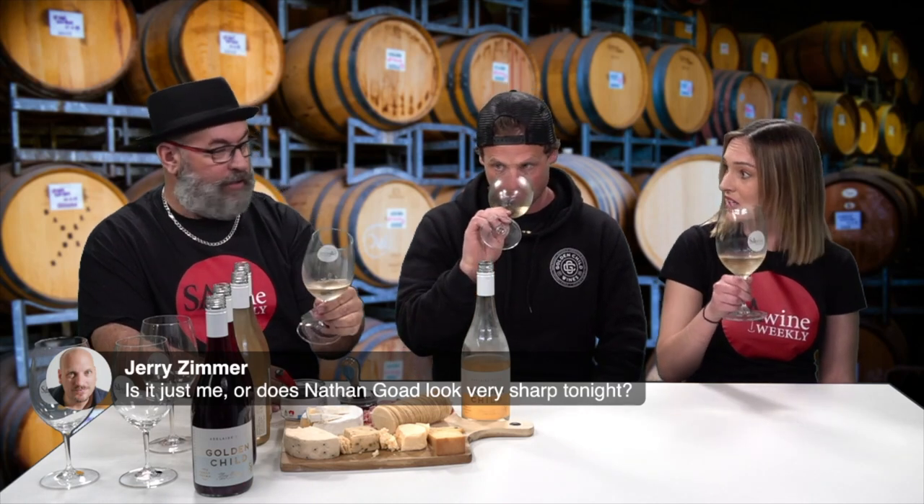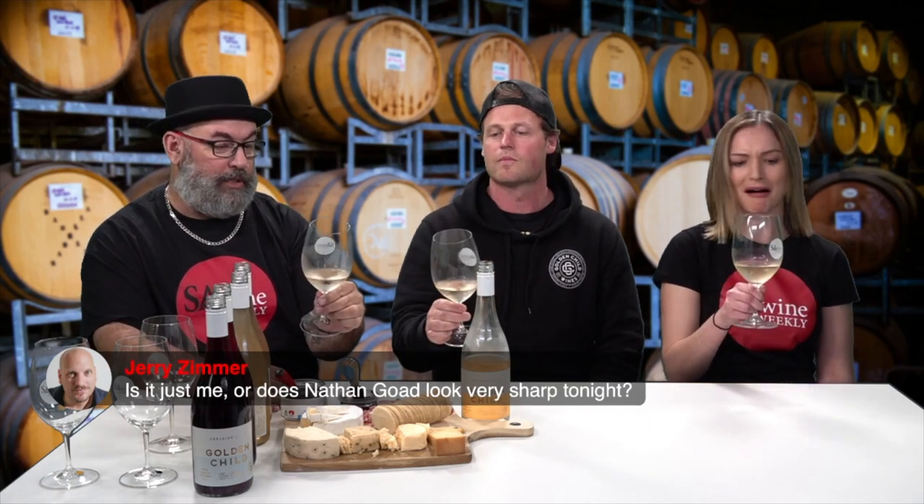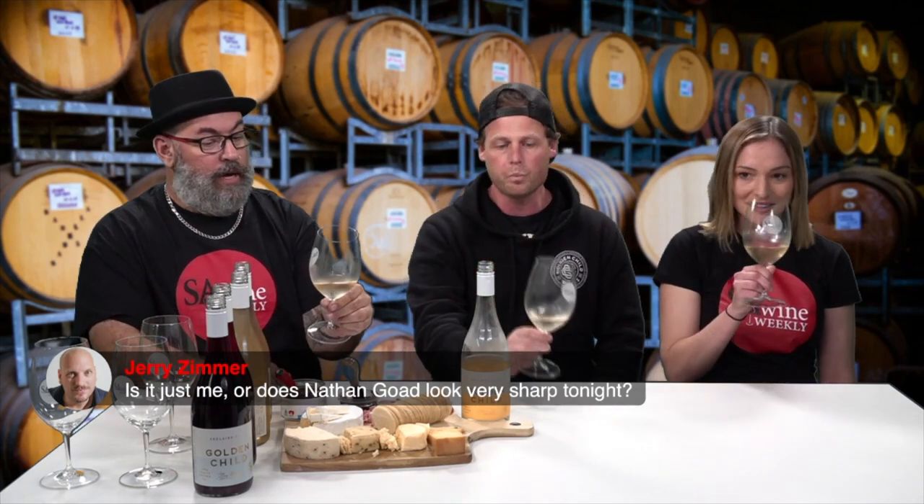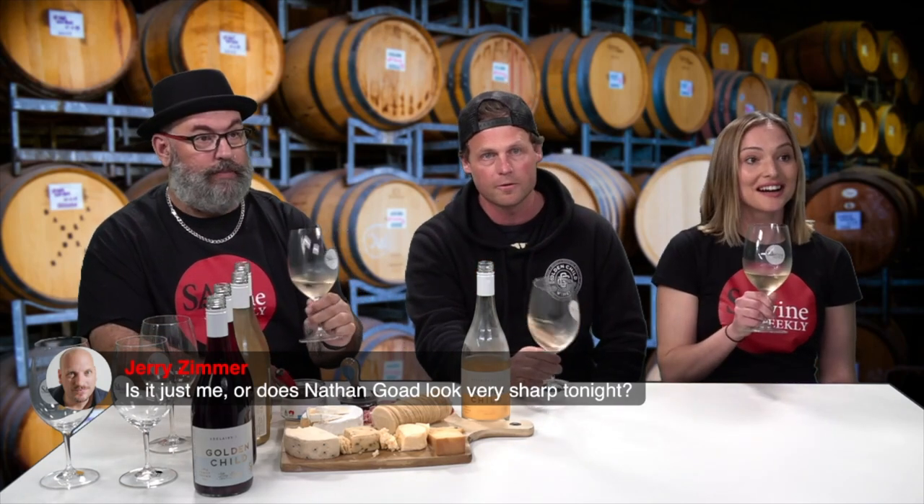These are very nice glasses — they were donated to us by one of our excellent sponsors. His brand is promotional products — anything you need with his logo on it. Like maybe even a bottle opener. We should do a Golden Child bottle opener.